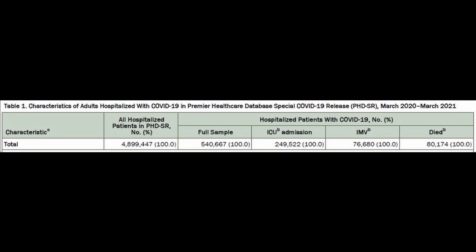In total there were 4,899,000 patients admitted to their database during these dates. Of these, 540,000 were hospitalized with Covid-19 infection, and out of those, 249,000 needed admission to the ICU or a step-down unit, with 76,000 requiring invasive mechanical ventilation and 80,000 deaths in total.